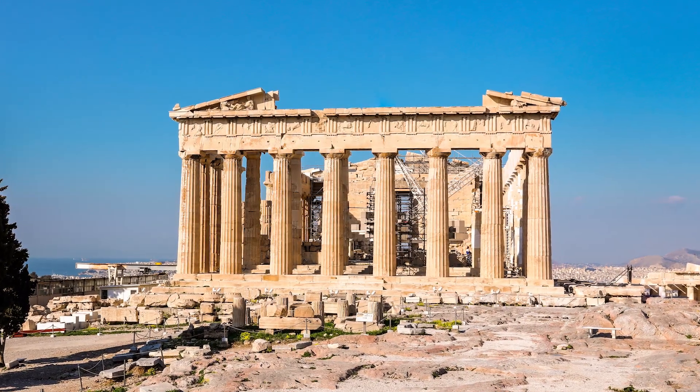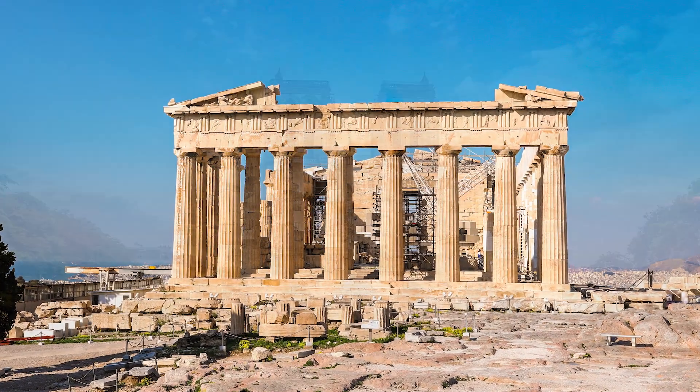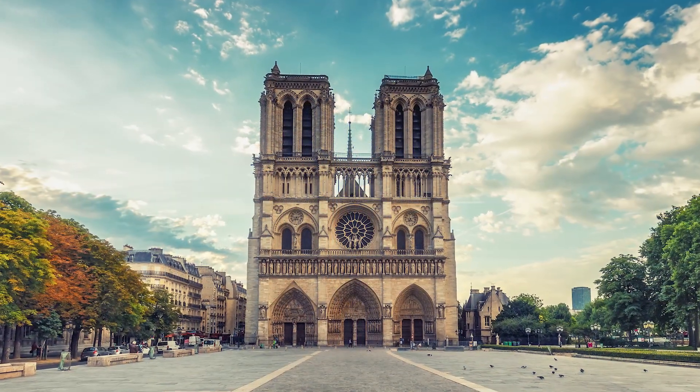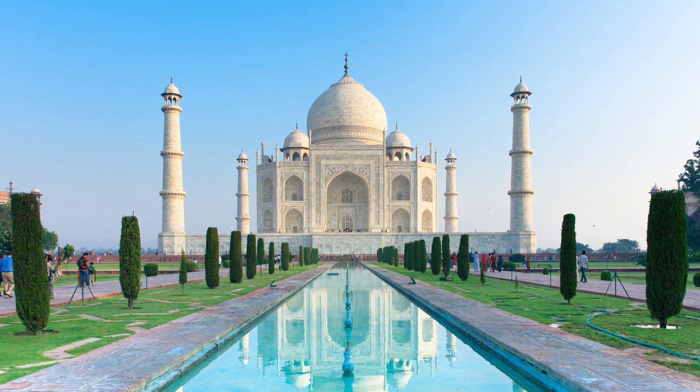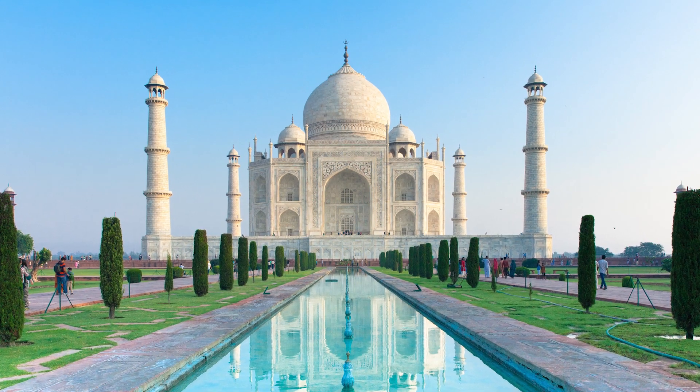Artists and architects have mimicked nature's golden ratio since we caught on. The Parthenon, Notre Dame Cathedral, and the Taj Mahal, all built by completely different cultures, all reflect the golden ratio in their design.